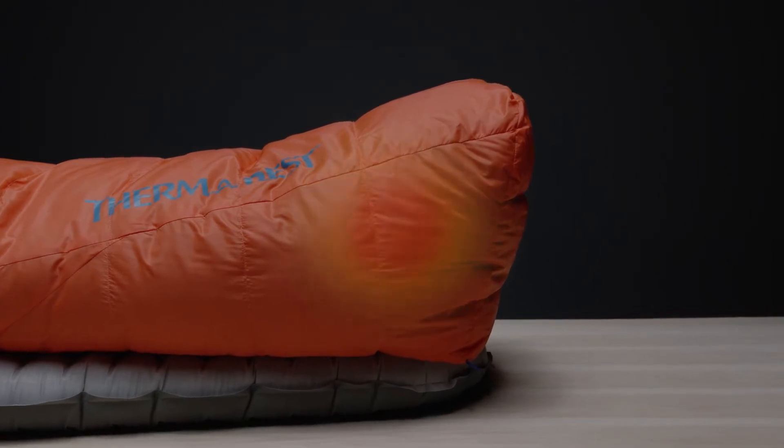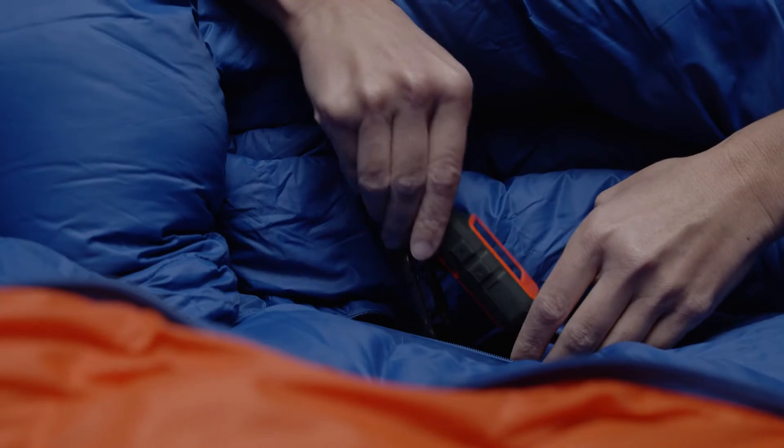Our signature Toasis foot warmer pocket keeps feet cozy all night long. An internal zip pocket keeps essentials close at hand without exposure to the cold.